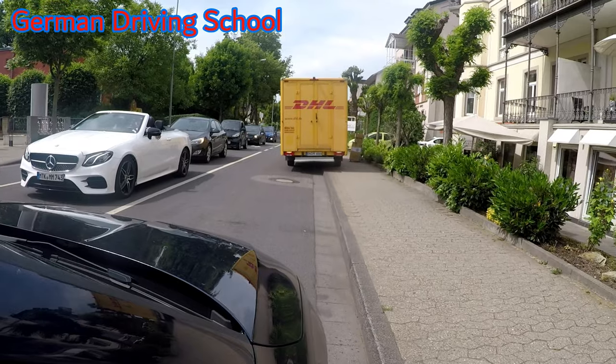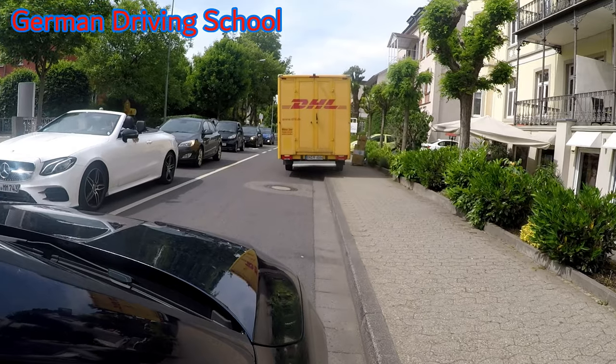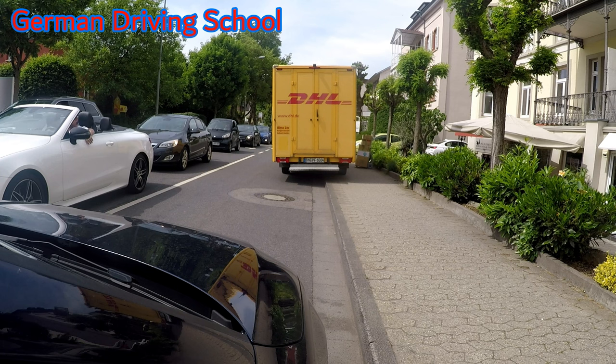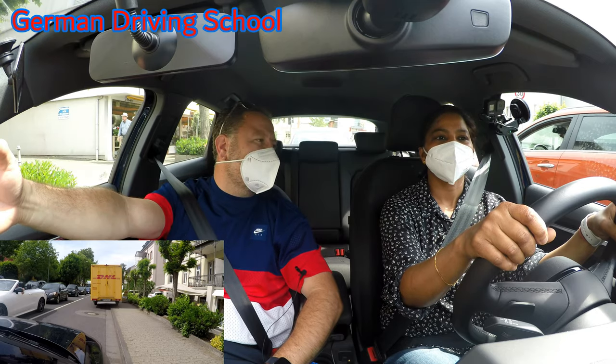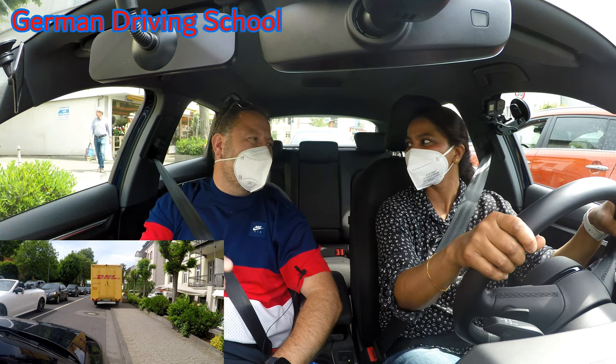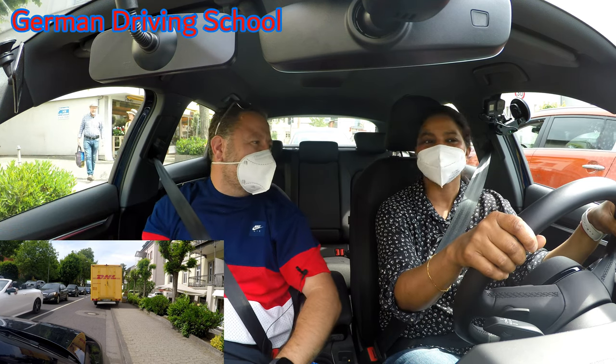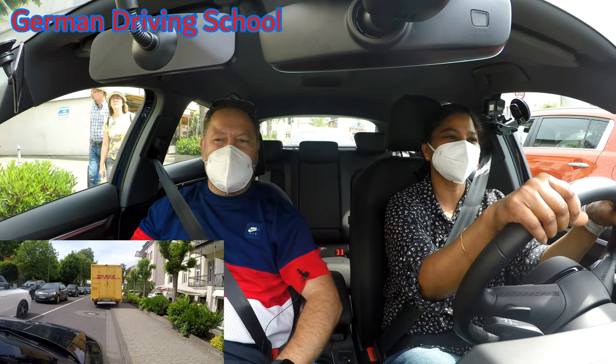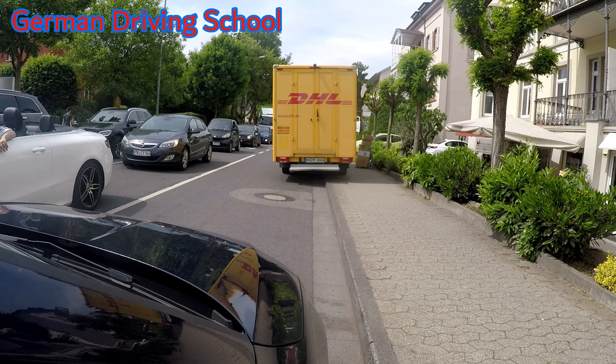So distance, a lot of distance to the DHL transporter. Here we wait. If this happens in your exam, perfect. Because waiting time is exam time. Yeah, the exam time is running and you have nothing to do.